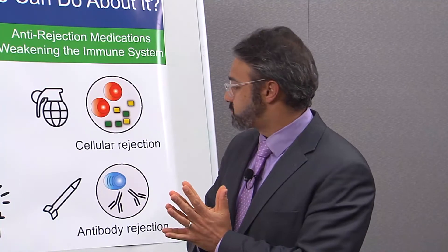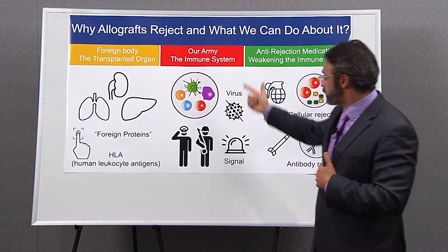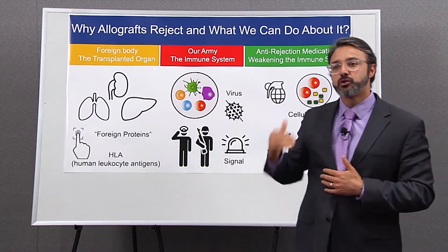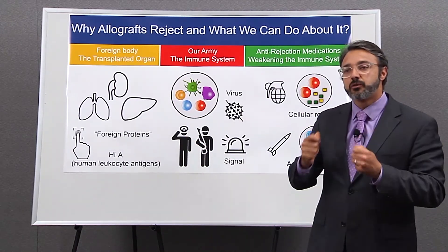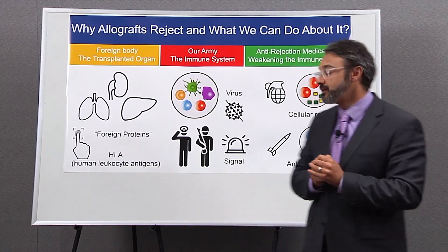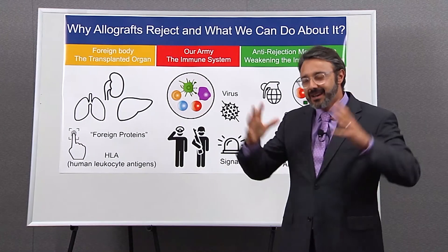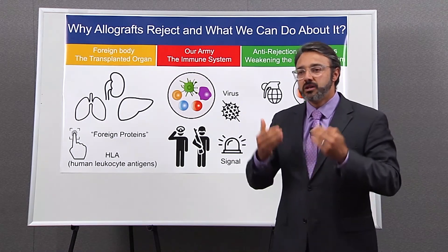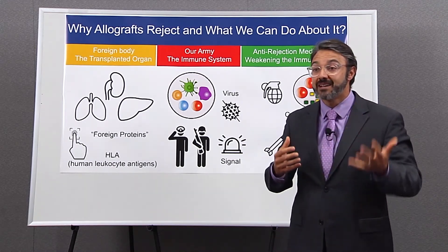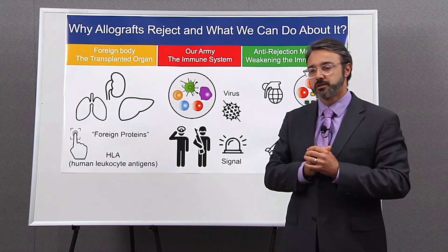To summarize the three main components: what a transplanted organ is and why it's considered a foreign body that may trigger the immune system; how the immune system has a hierarchy very similar to an army, and how we need to better use that concept to increase the number of generals and reduce the soldiers that recognize the transplanted organ as foreign; and that current immunosuppressive drugs keep the immune system weaker to prevent rejection, but we need better and newer medications with less toxicity that may prolong the life of the transplanted organ as long as possible. Thank you.